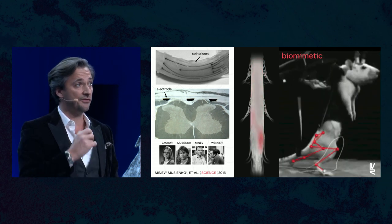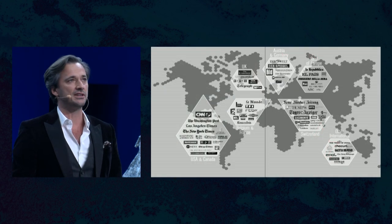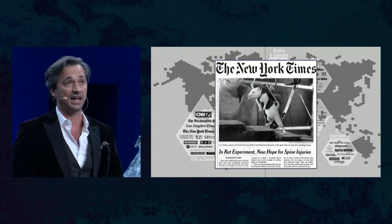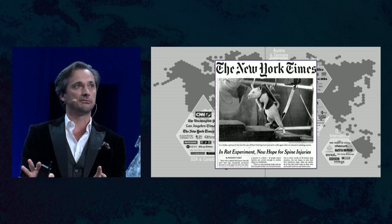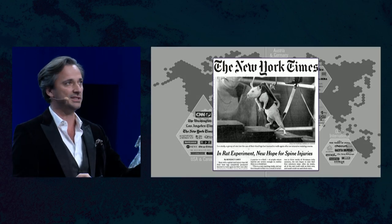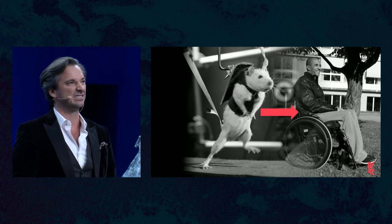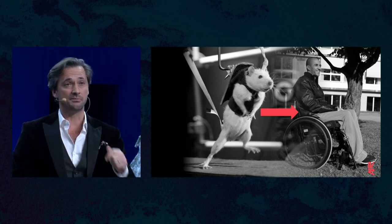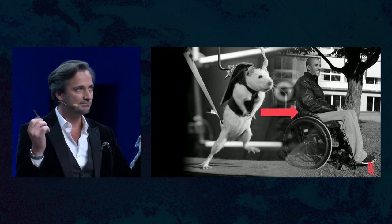At this stage we felt we were ready to share this news with the world. We published this in Science and it was broadcasted throughout the world — the little rats ended up on the front page of the New York Times. We had a feeling of pride, but were immediately scared because we knew the difficulty of transitioning from a sophisticated laboratory result in rats to a therapy that can help David make a step.